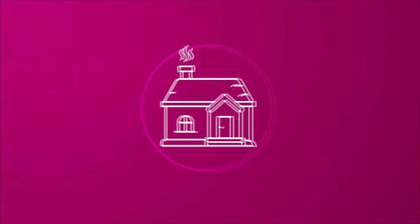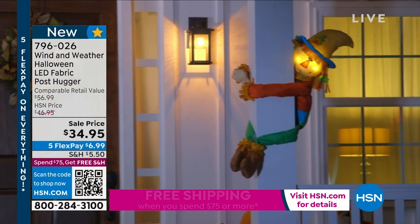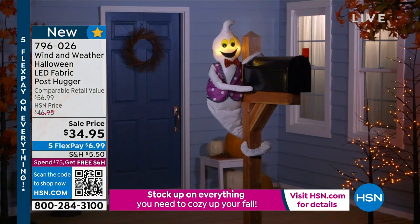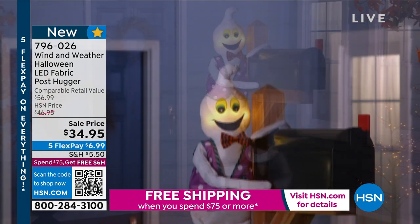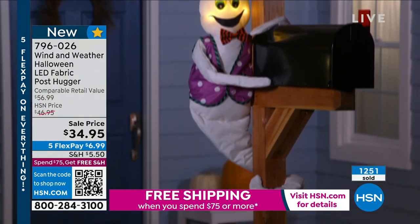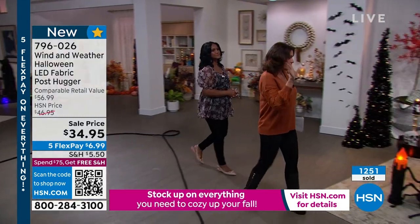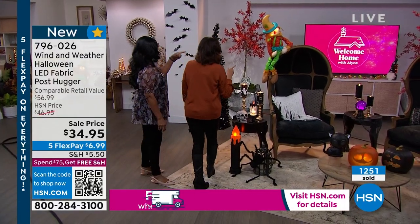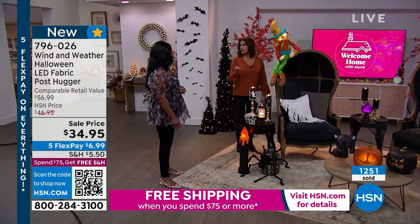What's also making you happy are the post-huggers. We're going to show you one of the most popular items — sometimes we need a GPS in this huge studio with so much Halloween everywhere: cauldrons, witches. Wait till we get to the tree — it's absolutely incredible. But right now, the post-huggers. Aren't these so cute? We call them post-huggers because they can hug things.